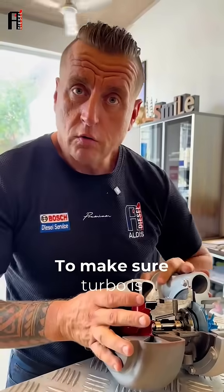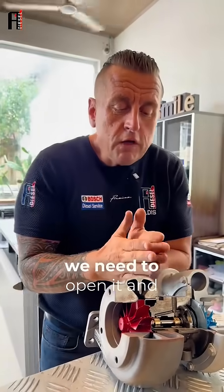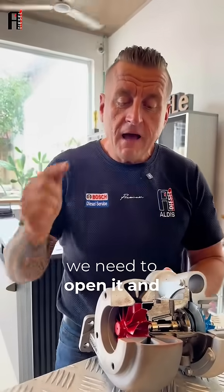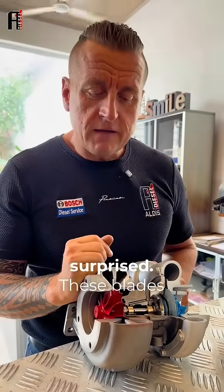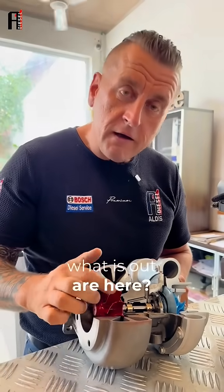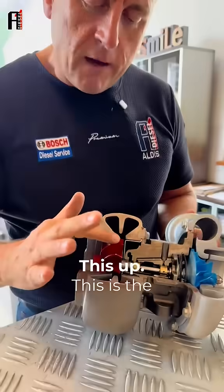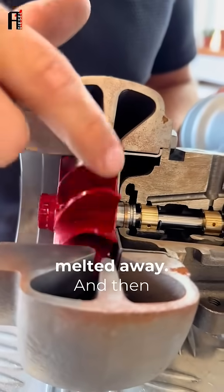To make sure the turbo is really intact, what we need to do? We need to open it and physically see how both sides look. And sometimes you'll be very surprised — these blades on the outer part here, this is the part that normally gets melted away.